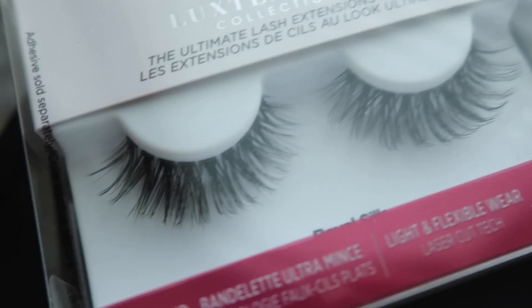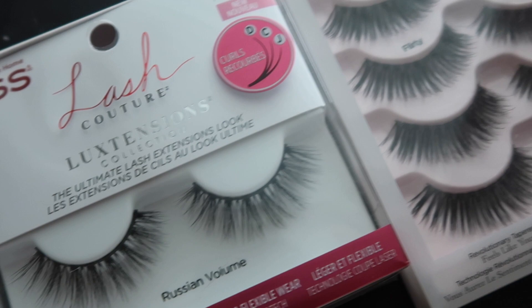Hey guys, welcome back to my channel. It's Cassie here. Today we are doing an eyelash review — drugstore eyelashes. I got three different types, all by the brand Kiss. I love their eyelashes. It's affordable, it's a drugstore product, and yeah, let's get right into it.